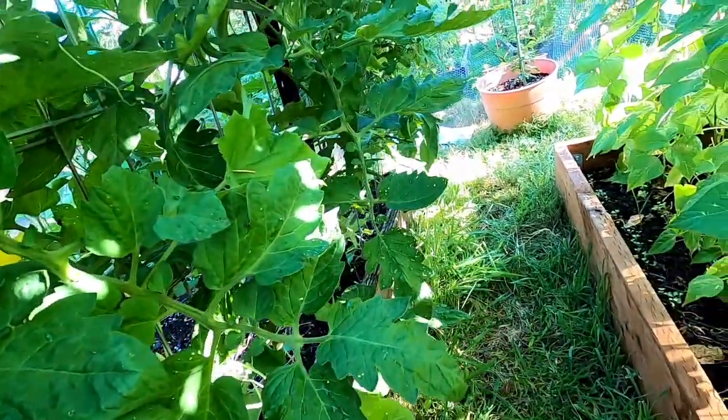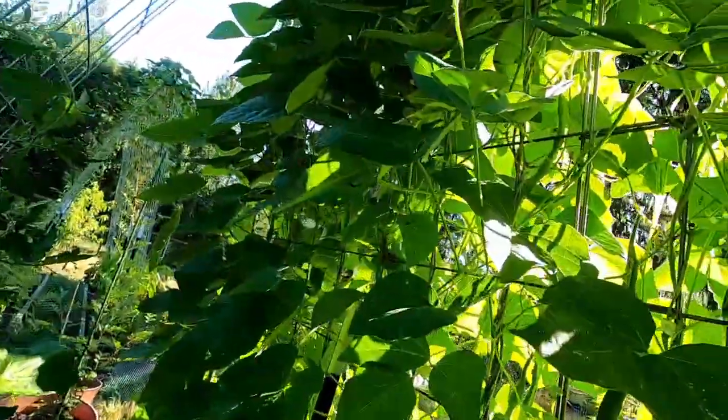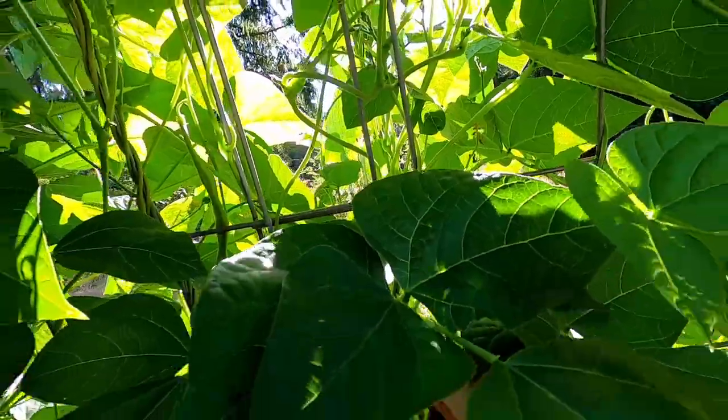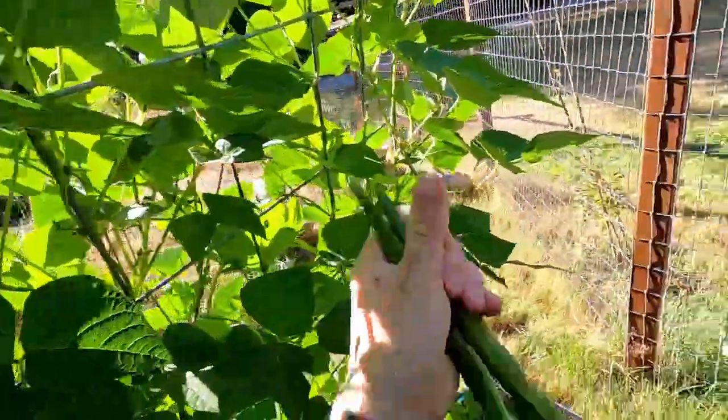There's a little cucumber — a nice little pickling cucumber, probably our first one. And then the beano beans, our runner beans — definitely getting those.